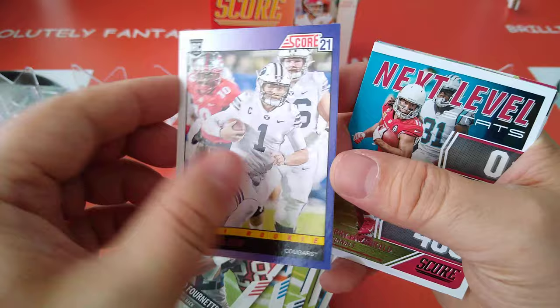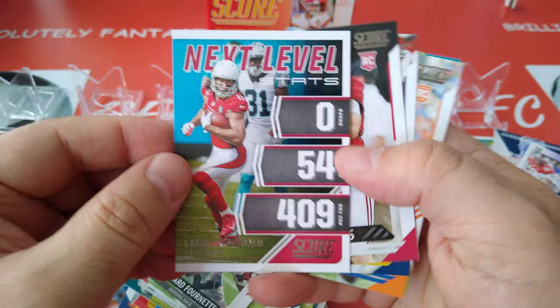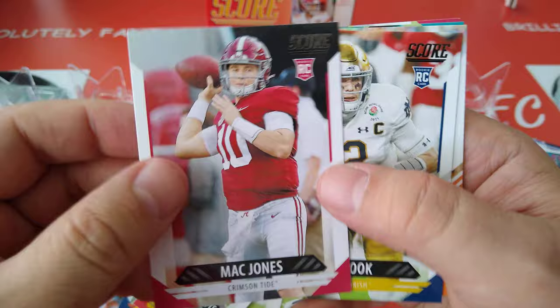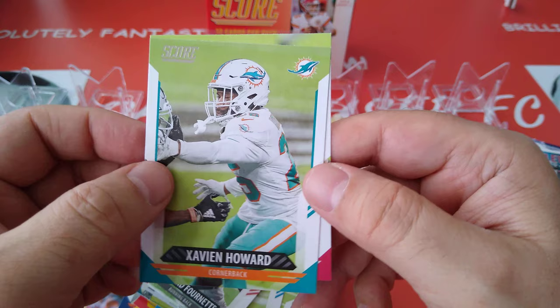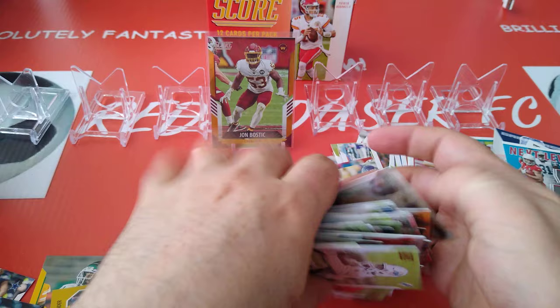We got another Score 21 — Zach Wilson, nice, another quarterback. Next level is Larry Fitz, still going strong. Here's Mike Jones. Ian Book and Kyle Pitts — drafted number four overall in the draft. What a tight end. This kid is going to be amazing next season. Zavian Howard and Patrick Peterson.